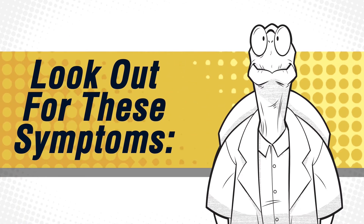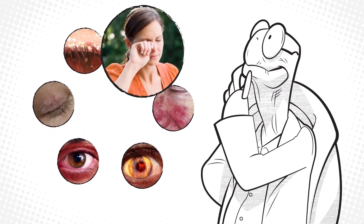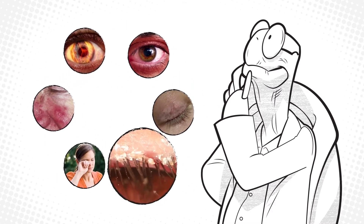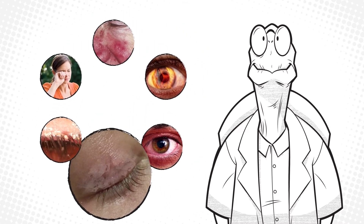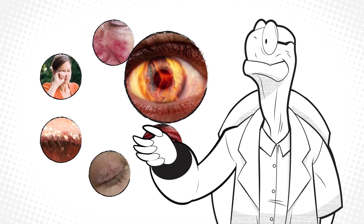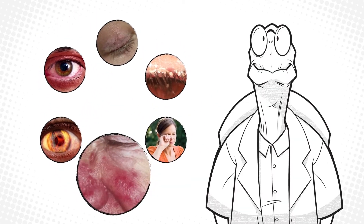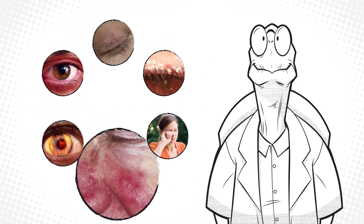Some of the symptoms to look out for: itchiness in the eyelashes and surrounding skin, especially in the morning; cylindrical colorettes on the base of the lashes; scaly, rough patches of skin; redness around the eyes; burning sensation in your eyes; and worsening skin symptoms or flare-ups such as in rosacea and eczema.